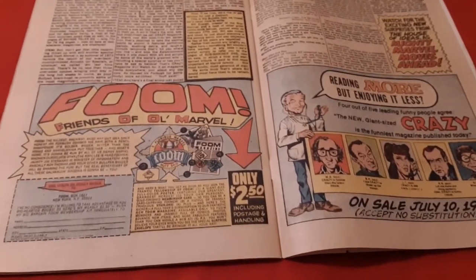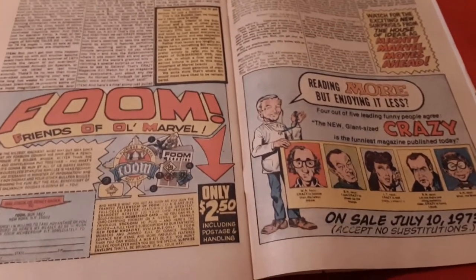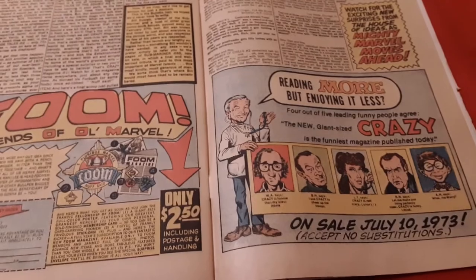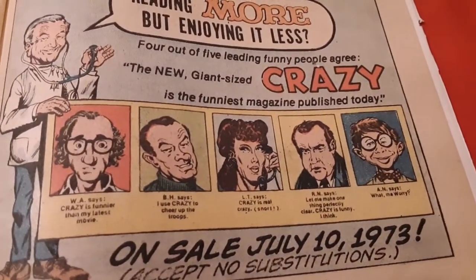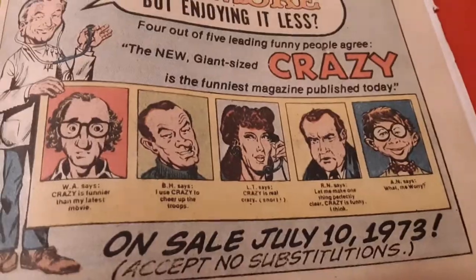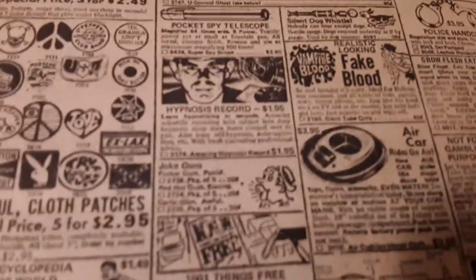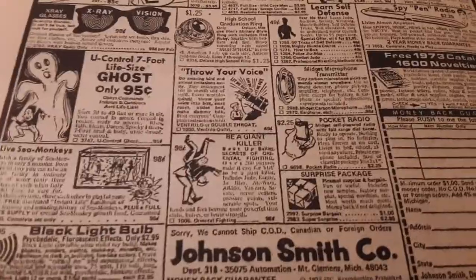They fill up the back of the book with a bunch of fluff — little stories and letters from the viewers and all that good crap that nobody really cares about. And this little ad for some upcoming crazy stuff on sale in July of '73. Wow, July of '73 — it's July of 2020. Ironic. I always love the end of the books with all the cool ads for the cool stuff you could order back in the day. Now you can't order none of this stuff anymore. That's sad — it's really sad that you can't order these neat little gadgets.